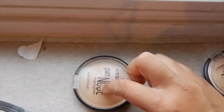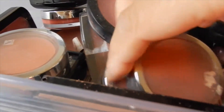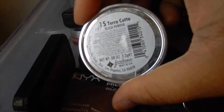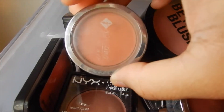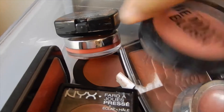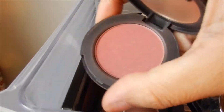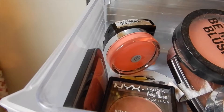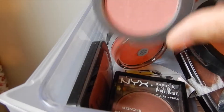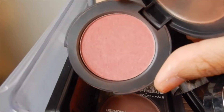Moving on to blushes — these are all my blushes and I think I'm going to go with Jordana this time. I can never go wrong with them. This shade is Terracotta, a really nice light orange color that I feel is appropriate for clinical days. I also want to try the e.l.f. mineral blush in Wanderlust, which I haven't used in a really long time. It's a little more pinky — I do prefer orange or peachy blushes, but I need to use the other shades I own.